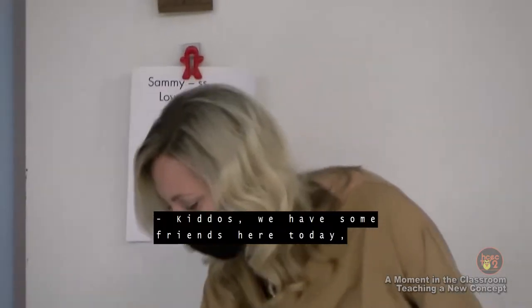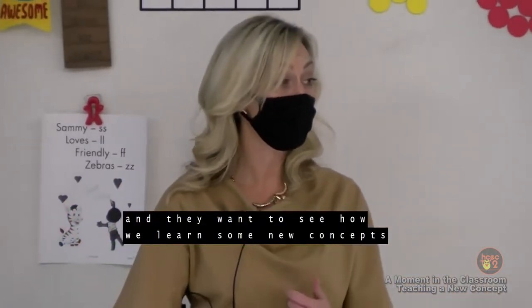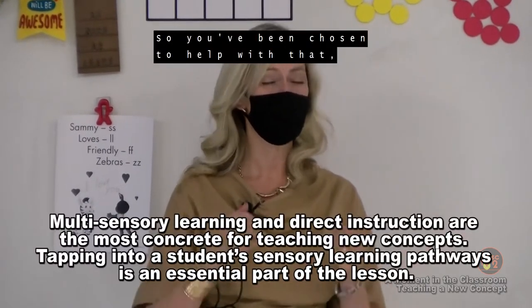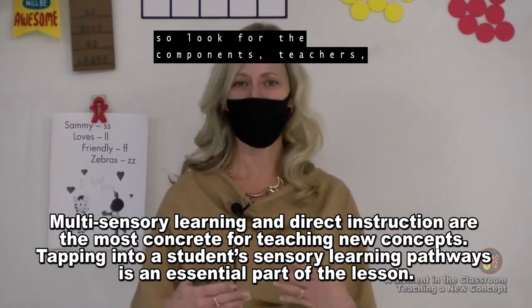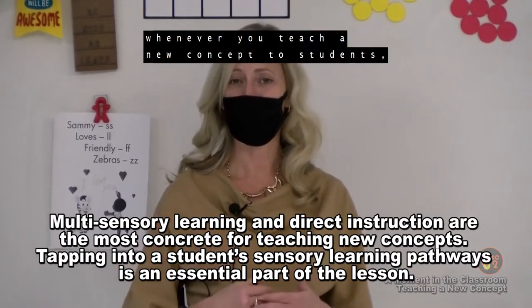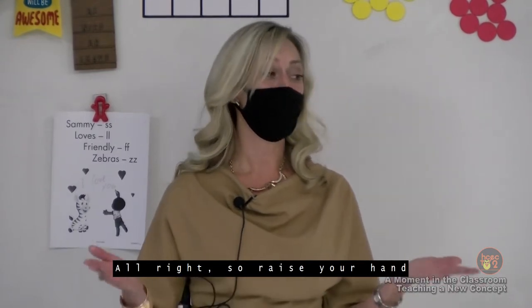Kiddos, we have some friends here today and they want to see how we learn some new concepts here at Lakewood Elementary. You've been chosen to help with that, so that's a really big deal. I'll be teaching a new concept today, so look for the components — the types of things that you would have whenever you teach a new concept to students.